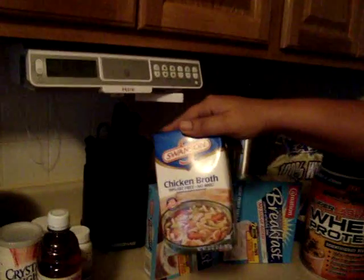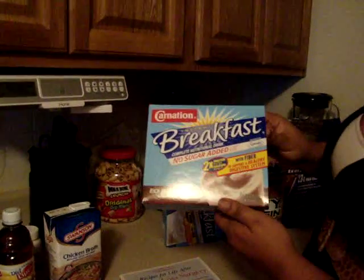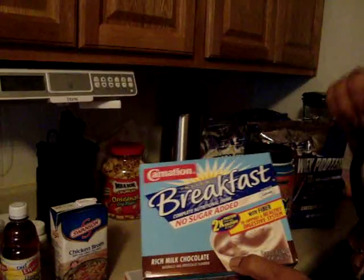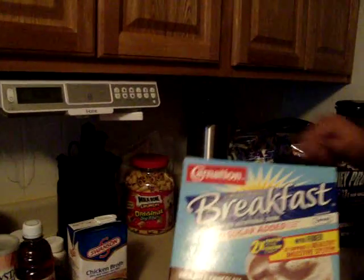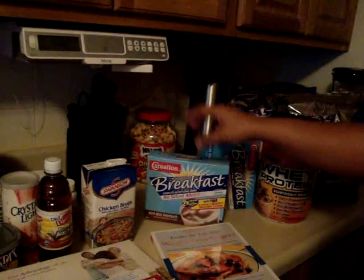We got the chicken broth here — Swanson. I got this from Walmart. And these are really, really good — the Carnation Breakfast, no sugar added, which is very, very good. I like these. I haven't tried the vanilla, but the chocolate is really good. I'm really a chocolate lover.